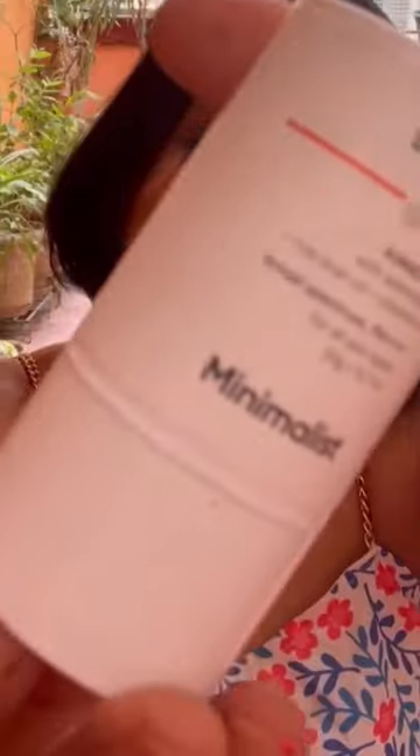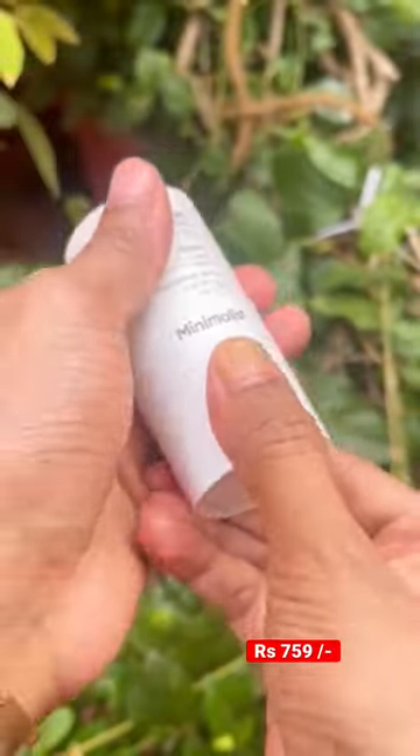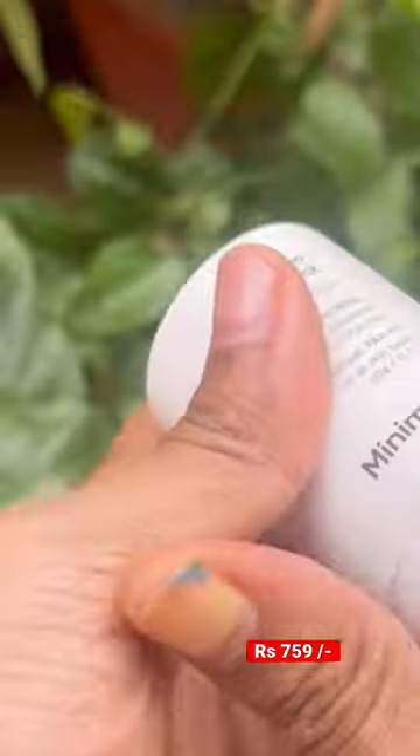My fourth favorite sunscreen is the Minimalist Sunscreen Stick which retails for Rs. 759. This is easy to carry and easy to reapply over the skin throughout the day. It contains various ingredients including vitamin E, which has antioxidant properties.